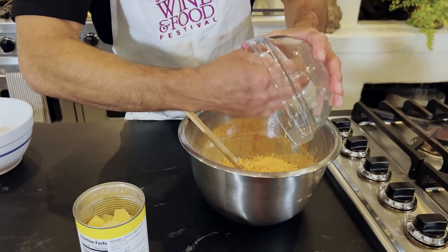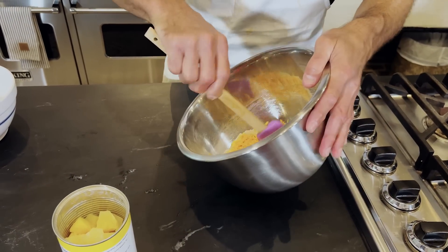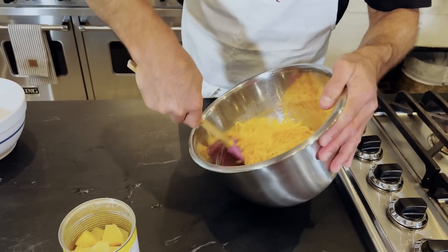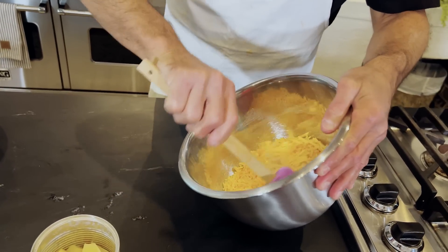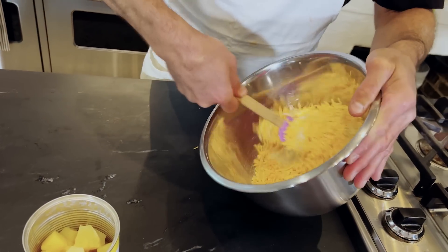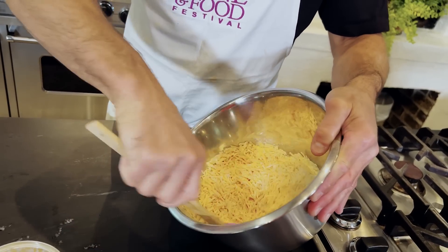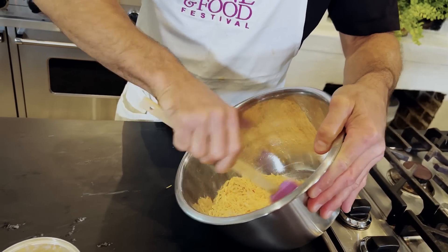Anytime my mom makes a peach cobbler, or a blackberry cobbler, or something like that, I'm just like, oh my gosh. I remember being in Albany when I was nine, ten, eleven, twelve years old, and mom making these casseroles, or Aunt Peggy coming over and Uncle George being there. Food will transport you, and I love that about food.